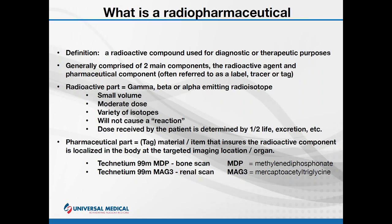Some other isotopes you may hear about are iodine-123, thallium-201, FDG for PET scanners, and fluorine-18. The second part of the radiopharmaceutical is what we call a tag, tracer, or label, and it's used to ensure the localization of that radiopharmaceutical into a desired organ or desired function.